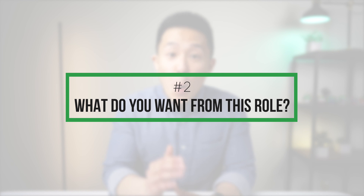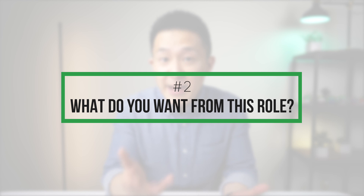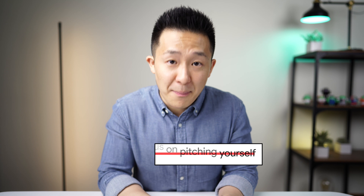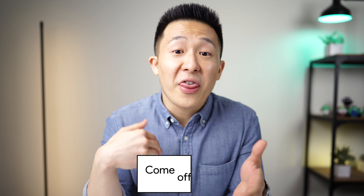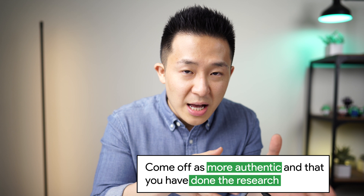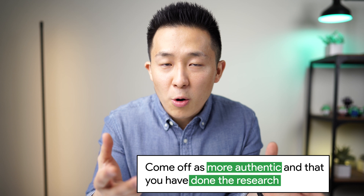Onto the second part of your answer: what do you want to take away from this role? Many candidates are hesitant to say what they want to get out of the job because they think the answer should just be about pitching themselves to the company. But by saying what you are selfishly looking for, not only does it help you come across as more authentic, but it shows the interviewer that you've done the research.